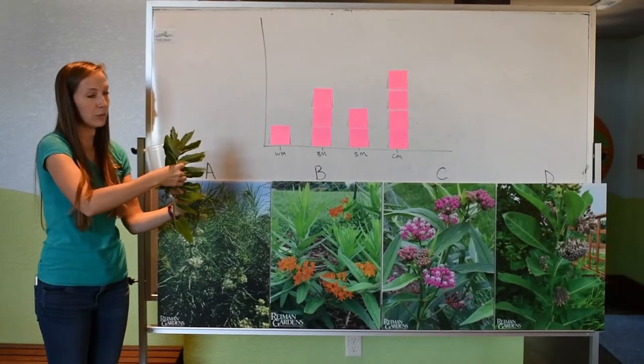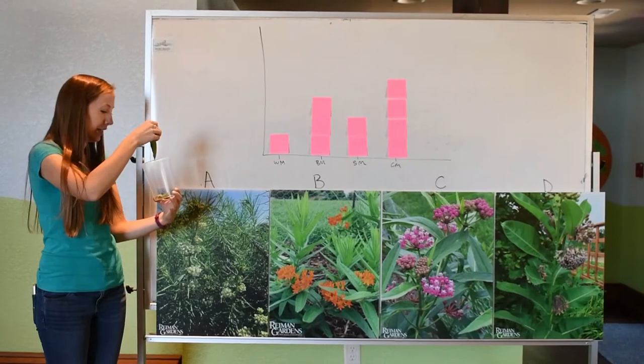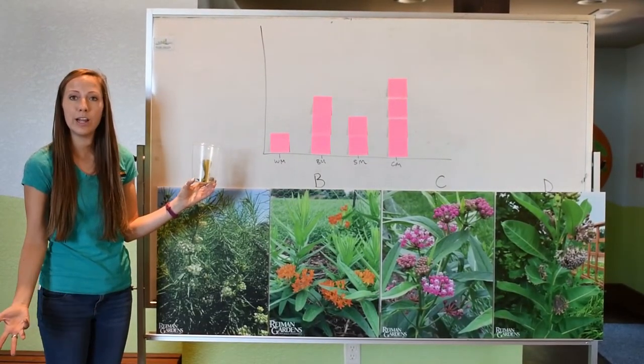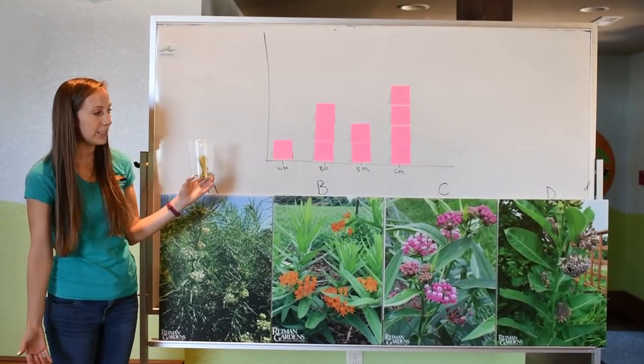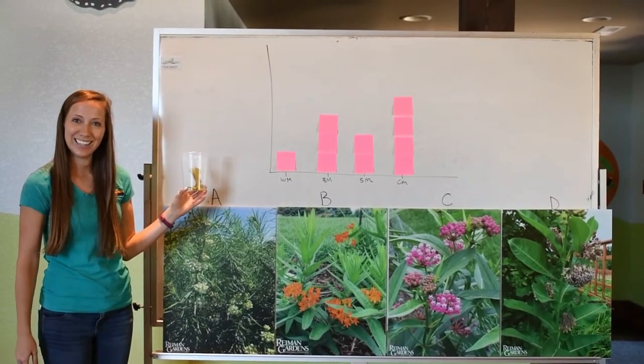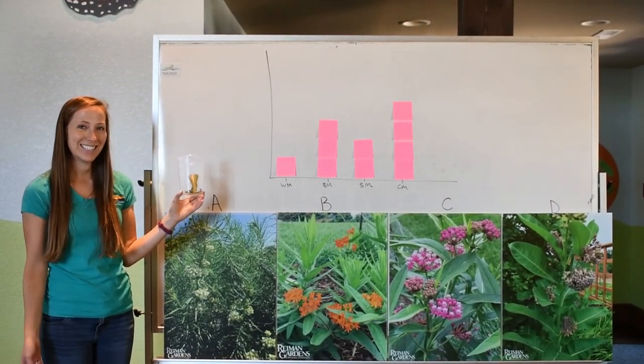You guys are going to do this in your classroom as well. I am very excited to hear about what you guys discover and find out, and if there is in fact a preference in which kind of milkweed plant caterpillars enjoy eating. So have fun in your classrooms, and I will see you guys next time. Bye!